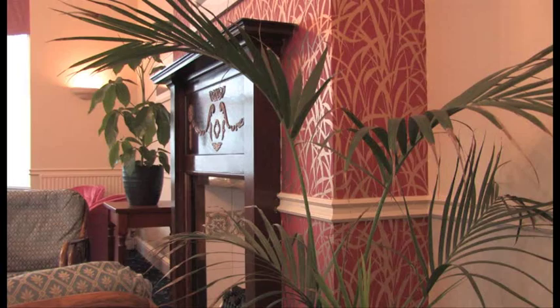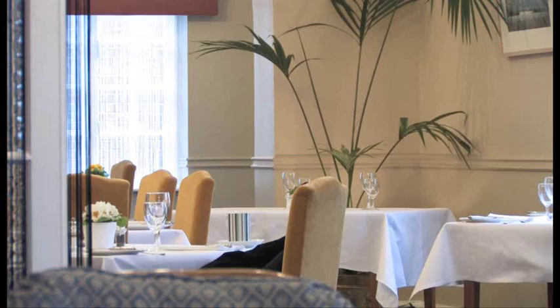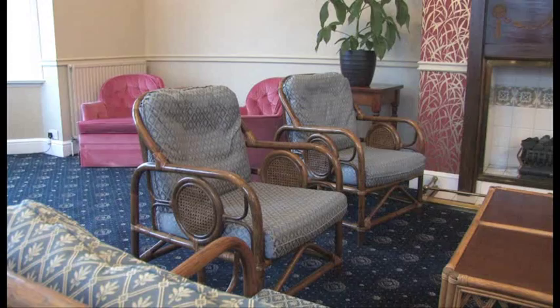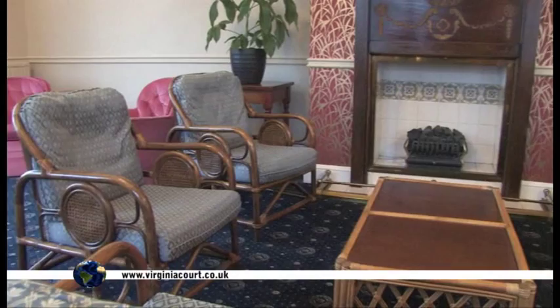There's just so much to thoroughly enjoy at the Virginia Court Hotel, right from the wonderful staff, exquisite food through to the comfortable and inviting decor. I really cannot say what part you will enjoy the most. Therefore, I can only suggest that you visit it for yourself and maybe you might just be able to put your finger on what makes the hotel so special. Thank you.